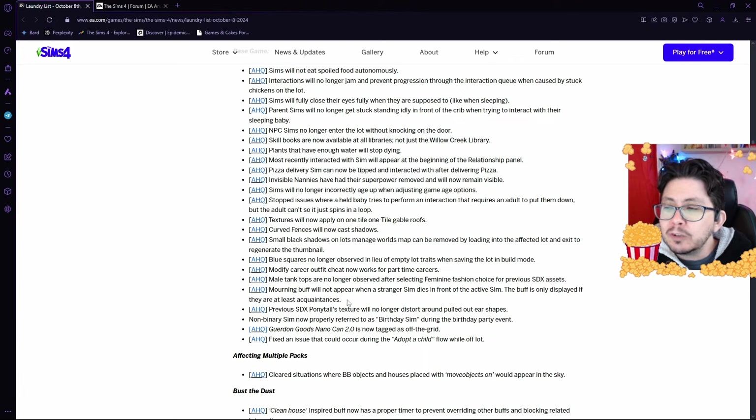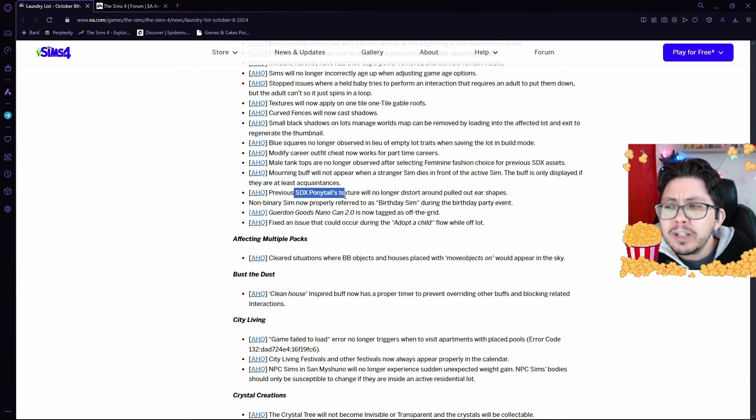Strangers will no longer mourn when a Sim dies, which is awesome. I've always thought that was really weird — you don't know the Sim, so why should your Sim be in mourning for someone they've literally never met? Once the update happens, it's going to be fixed so that the buff is only displayed if you are at least acquaintances with that Sim. The SDX ponytail's texture will no longer distort around pulled-out ear shapes.